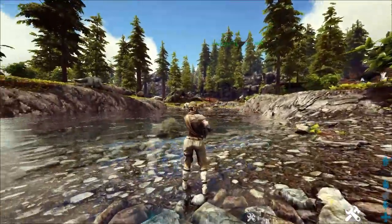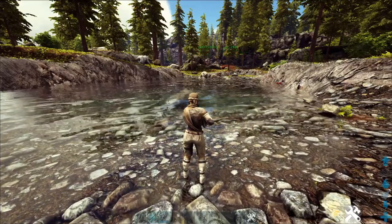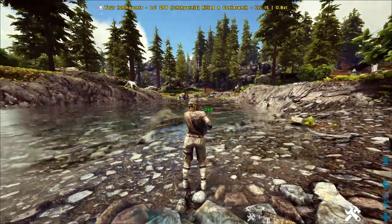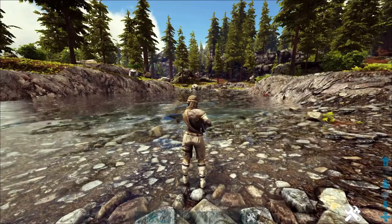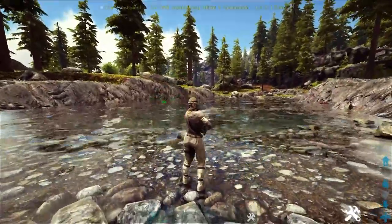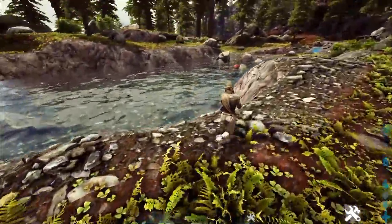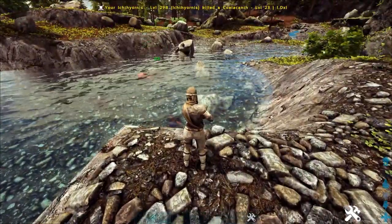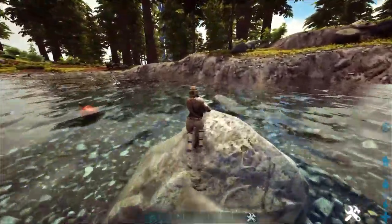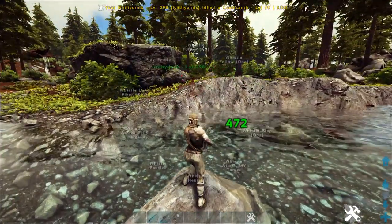So this guy, as long as you're near water, will continue to swim in the water, grab himself fish, eat them, and then when you decide to whistle him to stop following or stop being aggressive, he will stop eating the fish. But what's really awesome about this is as long as you are nearby some fish, this guy will just go to town. You can sit here and not have to worry about fishing for a long period of time because he'll just go in the water and pick you up some fish. He'll do this unlimited times — so let's say you want to log off because you need some fish.